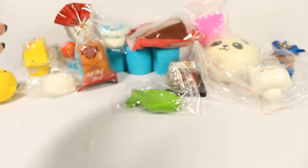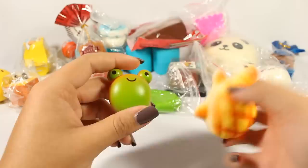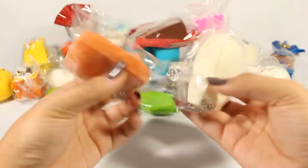Next is this little J-Dream Toast — it's the chocolate one. Here are some more little freebies, this little guy, and then this thing which is not really squishy — it's more like a plastic toy. Here are two of the little mochi ones. These are my favorites.